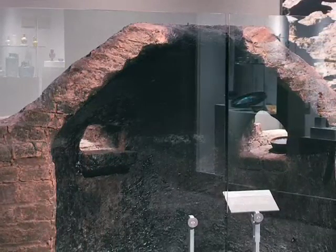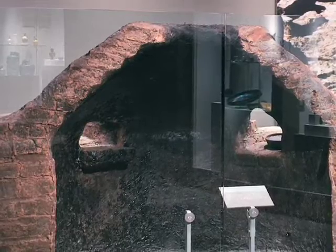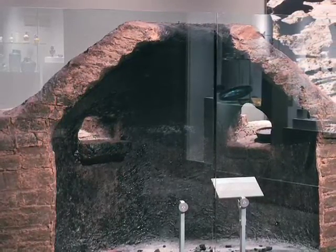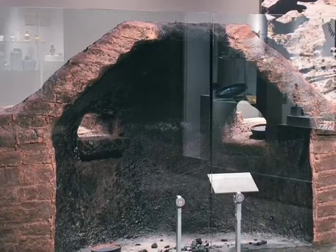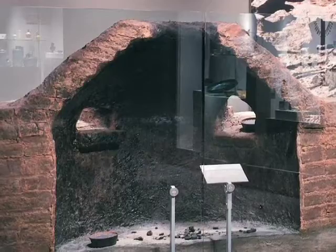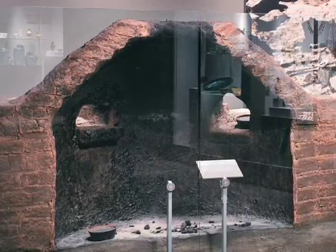Those ingots are just the first stage in creating ancient Egyptian glassware. The glassmaker has made the material glass. An entirely different group of people turn that material into objects, and not only in Egypt.